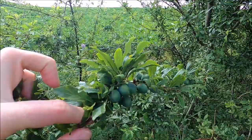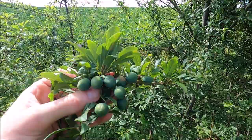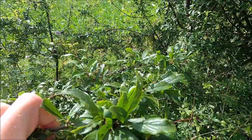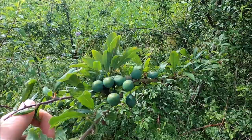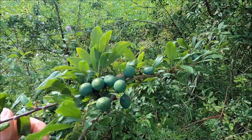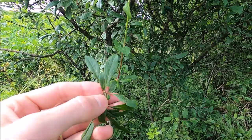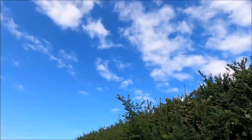Here we have blackthorn, Prunus spinosa, in the Rosaceae family. It has sloe berries — these are added to gin or made into wine, which is really good. These are not ripe yet and do need to be processed, as eating them straight off the tree is very bitter. Traditionally they're picked after the first frost, but you can just pick them and put them in the freezer, which also helps them split when making wine or gin. It has these quite big thorns and elliptical-style leaves which make it easy to identify.